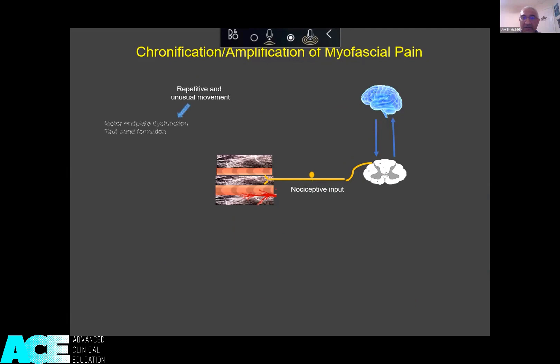One of the ways it can occur is repetitive, unusual movement, which can cause motor end plate dysfunction and taut band formation. The muscles become weak and atrophied. You get shortened, hypercontracted sarcomeres, and lengthening in the rest of the taut band. This is called essentially a myogenic component.